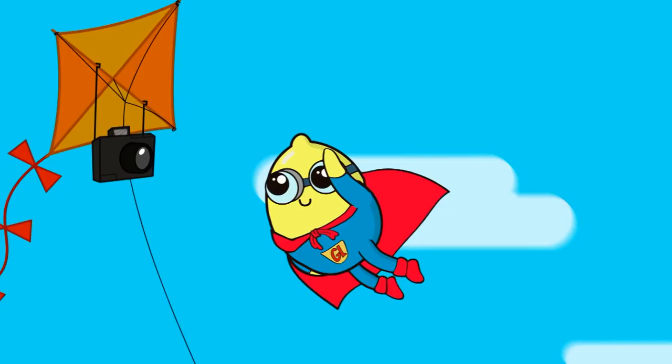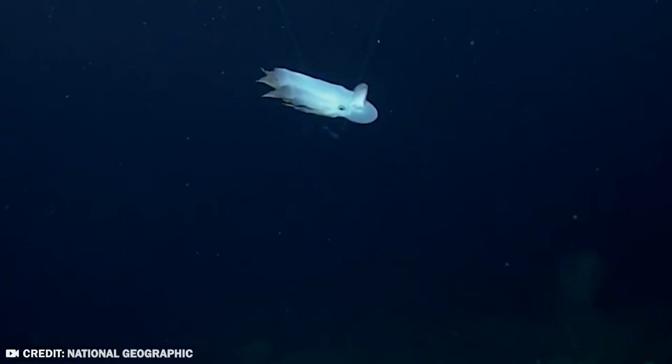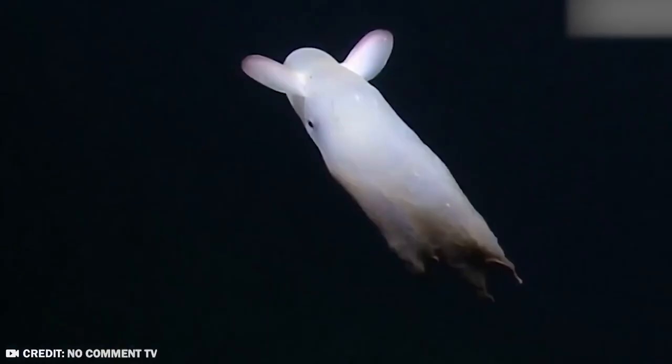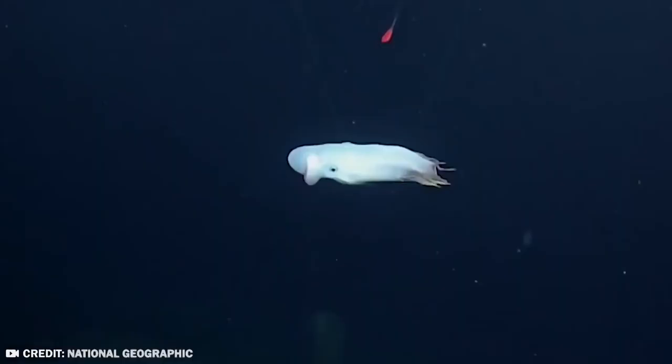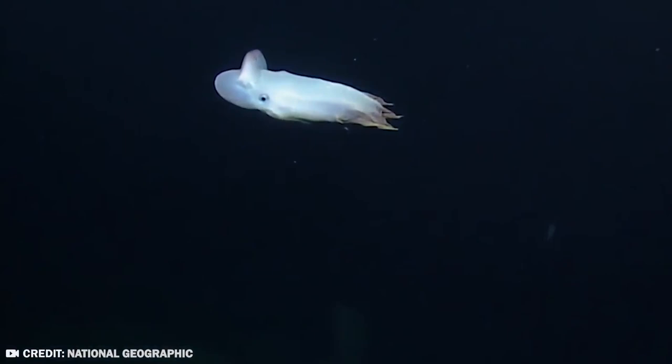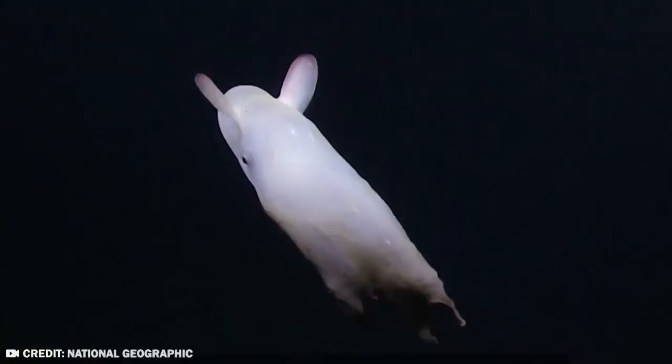Number 16: Dumbo Octopus. When Walt Disney released Dumbo in 1941, I'm sure he was hoping it would live on forever — and by live on, I mean become the name of an octopus in the future. The Dumbo Octopus group lives in the deep sea, open ocean, at depths of 13,100 feet or more, making them the deepest living of all known octopuses.